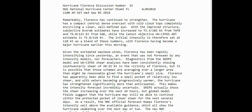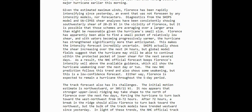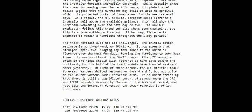The initial intensity is set at 110 knots as a blend of numbers from the models showing up above the consensus. With Florence having become a major hurricane earlier this morning, the winds are going to die down a little in the days to come, but it's going to remain a hurricane no matter what.